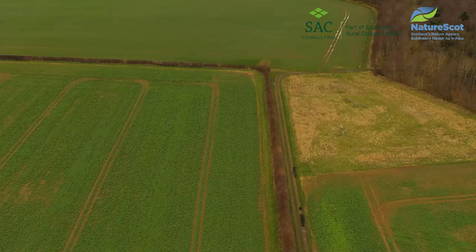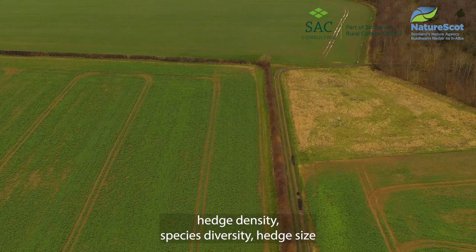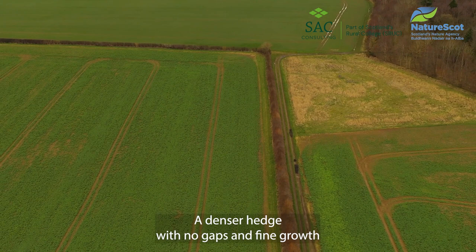When assessing the condition of hedgerows we look at four key factors: hedge density, species diversity, hedge size and cutting regime.